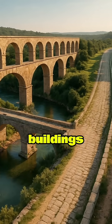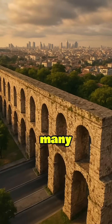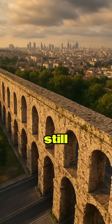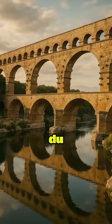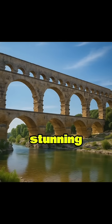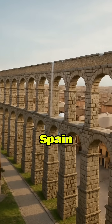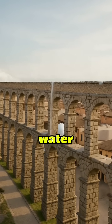Beyond grand buildings, Rome's infrastructure also showcased remarkable durability. Many Roman aqueducts and bridges are still structurally sound. The Pont du Gard in France, a three-tiered aqueduct bridge, stands as a stunning example of precision engineering. The Aqueduct of Segovia in Spain remarkably still carries water today.